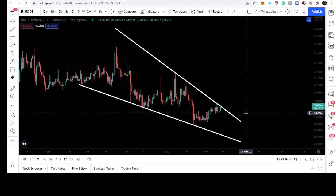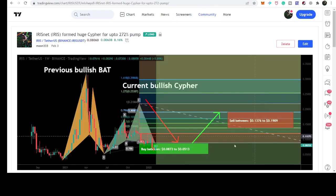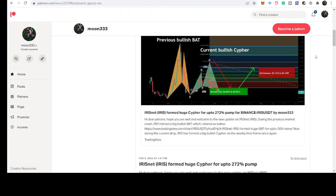This is a really important time for IRIS Net — it is breaking out the resistance of the falling wedge, and if this breakout is confirmed then this move will continue and this pattern will be executed. I hope you liked the analysis. Do hit the like, subscribe to the channel, and you can also support me at Patreon. Link is in the video description. Take care, goodbye.